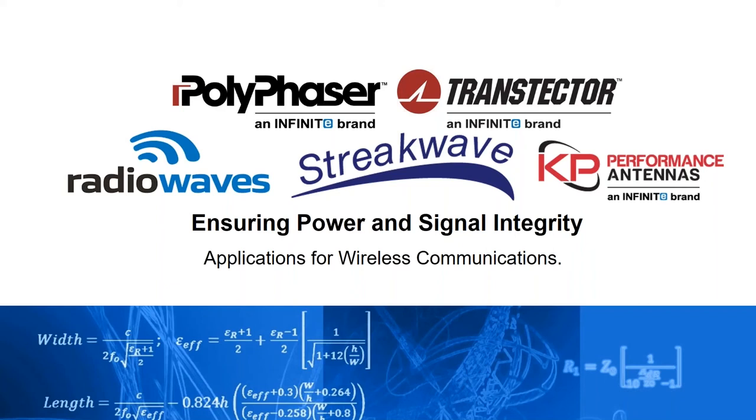Hello everyone. Thank you for attending today's webinar. I am Angela Torres from Streakwave Wireless and I am joined by Jason, who will be walking you through today's presentation on lightning and surge protection for wired and wireless networks. This webinar will be recorded and shared afterwards and posted on our YouTube channel. The question chat box is open, so please type your questions and we'll get them answered at the end. Jason, you may go ahead and begin.